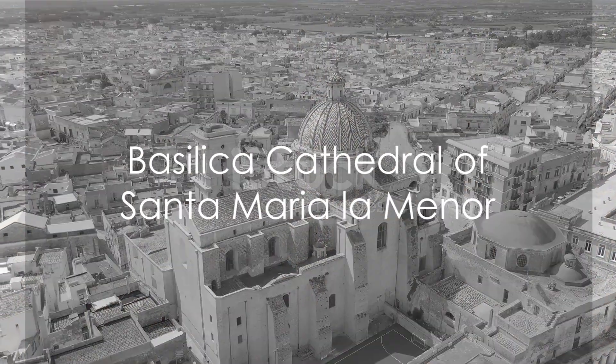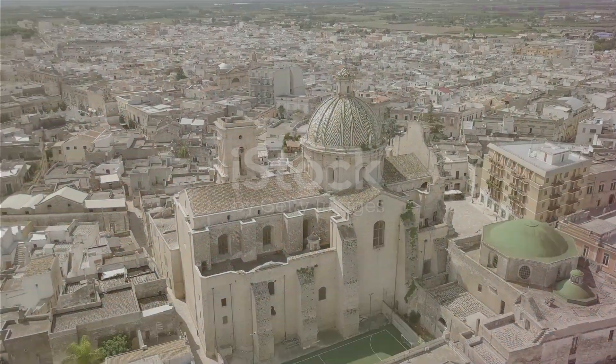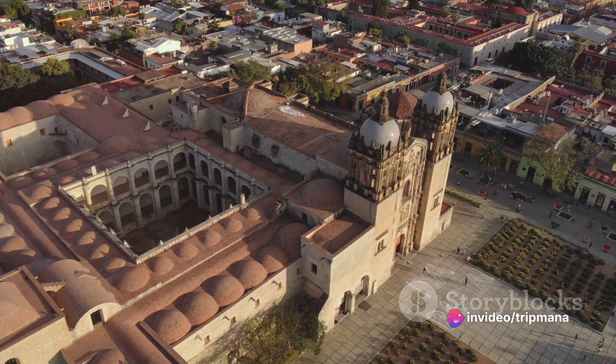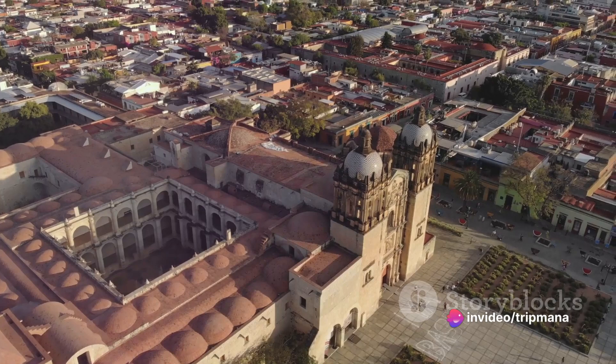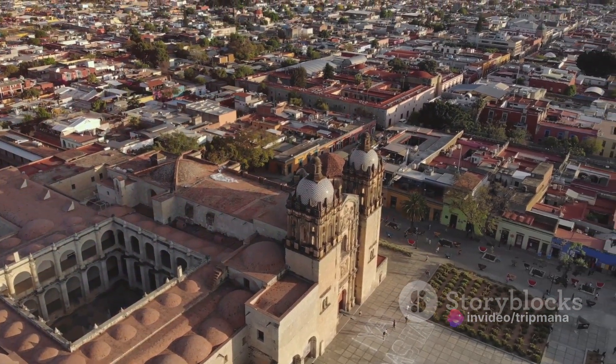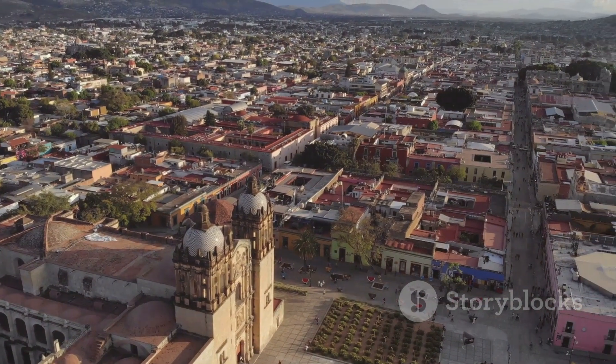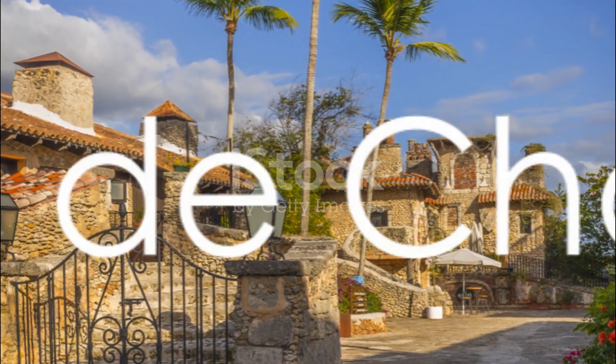Next, we venture to the awe-inspiring Basilica Cathedral of Santa Maria la Menor, the oldest cathedral in the Americas. Its Gothic and Baroque architectural styles will leave you in awe, while its significance as a symbol of religious devotion is truly remarkable.